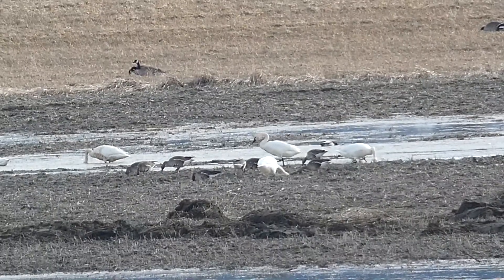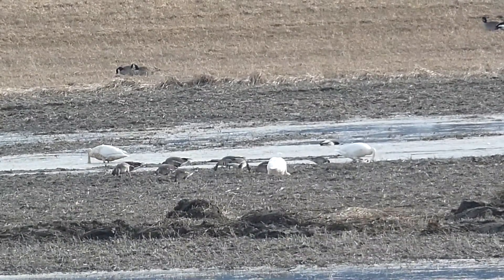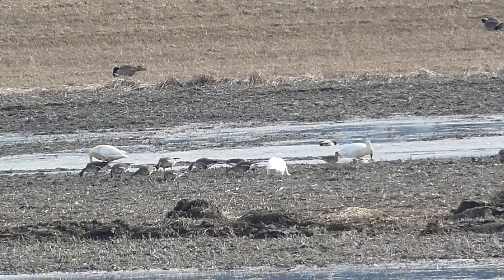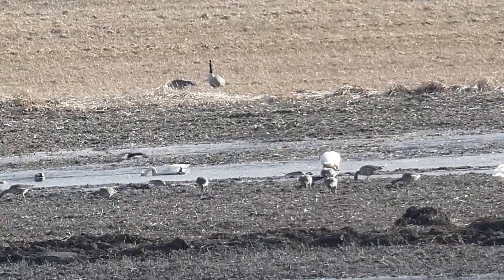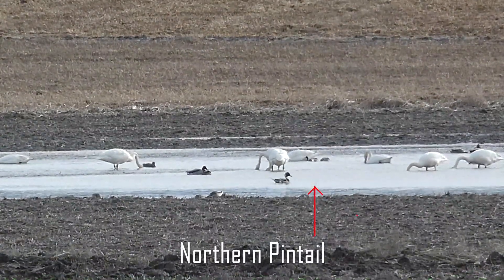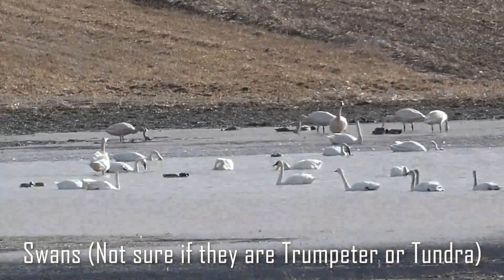As luck would have it, as we were driving out I noticed a group of geese that looked a little unusual to me out in the fields. We pulled off from the side of the road and I immediately noticed that they were greater white-fronted goose - a new Idaho state lifer! Mixed with the geese were swans, and I'm not quite sure if they are trumpeters or tundras, so let me know down in the comments if you know.